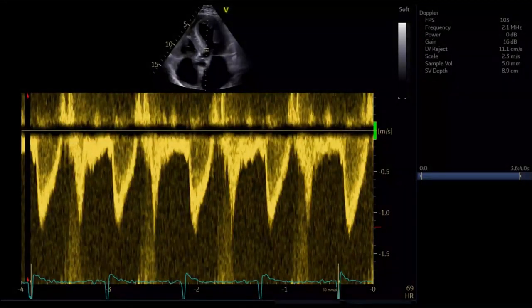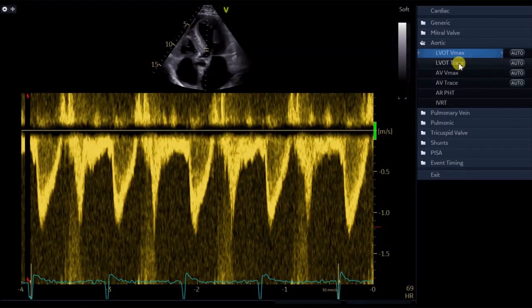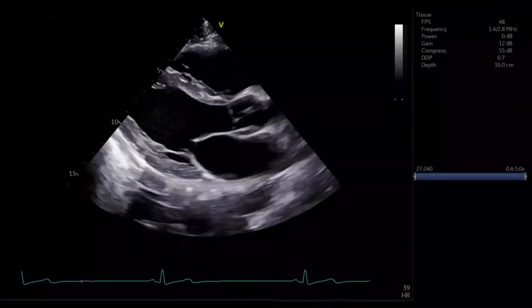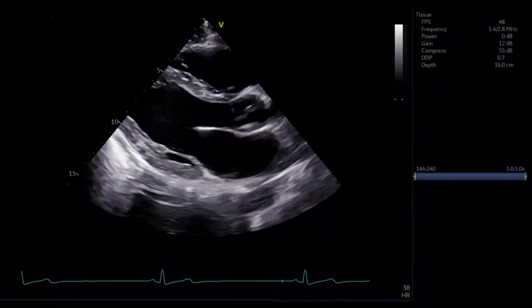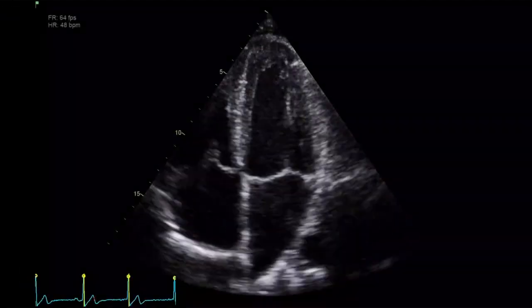Vivid S60N is suited to be the workhorse scanner for busy users. It covers cardiac exams, from routine to advanced and complex, supporting a complete diagnosis with accurate measurements and minimising room for error in a time-efficient manner.